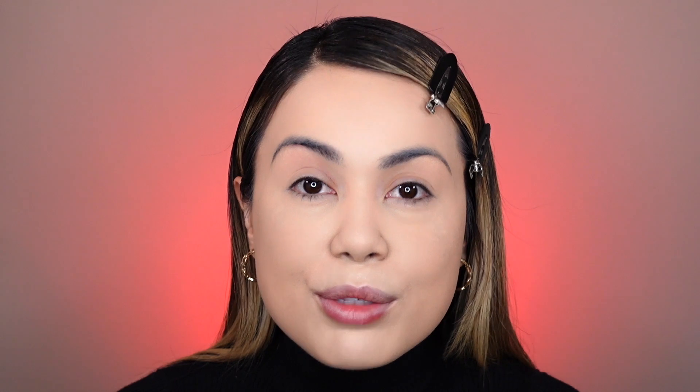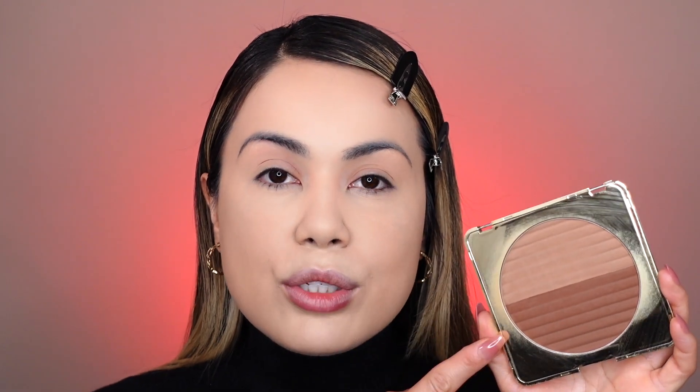Now we're moving on to bronzer! One of my favorites that I keep running back to is the LA Girl Matte Bronzer. The packaging got a little beat up, but I just love it. It has a contour shade and a bronzing shade — I like to mix them both. I'm going in and bronzing all around my forehead, cheekbone area, and jawline.